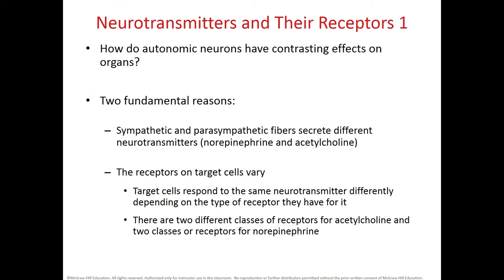Autonomic neurons have contrasting effects on organs because, even though both sympathetic and parasympathetic systems innervate the same organs, they secrete different neurotransmitters. The sympathetic system releases norepinephrine while the parasympathetic system releases acetylcholine. These bind to different receptors that open different channels — some open chloride channels, some open sodium channels — leading to either depolarization and activation, or hyperpolarization and inhibition of the target organ. Subdivisions of these receptors explain the different effects.